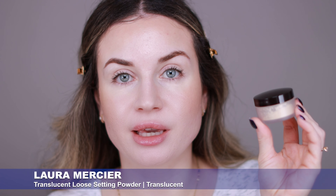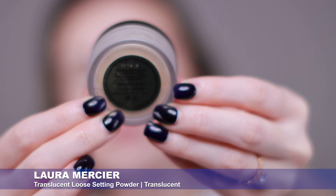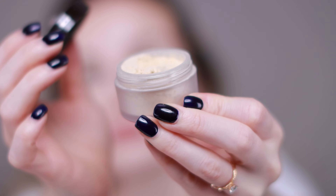Next I'm going to set everything in place with my powder. For today I'm going to use this one from Laura Mercier, the Translucent Loose Setting Powder. I don't love the color — it's supposed to be translucent but it looks a little bit yellow on me — but the formula is amazing. It sets everything in place very nicely, blurs the pores, and my skin looks matte all day with this powder on. So I want to use it again today.